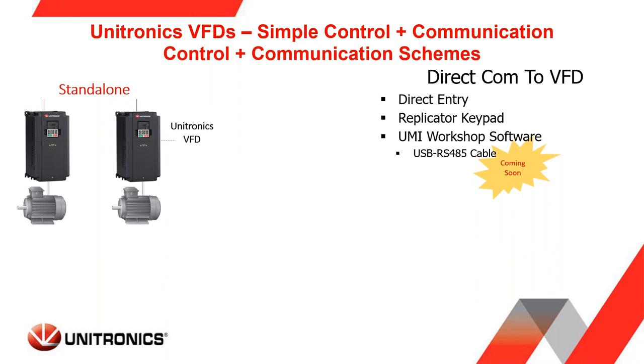For standalone control, you can enter parameters directly on the keypad of the VFD — it might be tedious at first with many parameters, but once set and not requiring future changes, it's a wise investment. We also have the Replicator keypad option with a copy-and-paste function. OEMs programming multiple VFDs per shift can use the Replicator keypad to easily download parameters. Coming soon is the Unitronics UMI Workshop software.